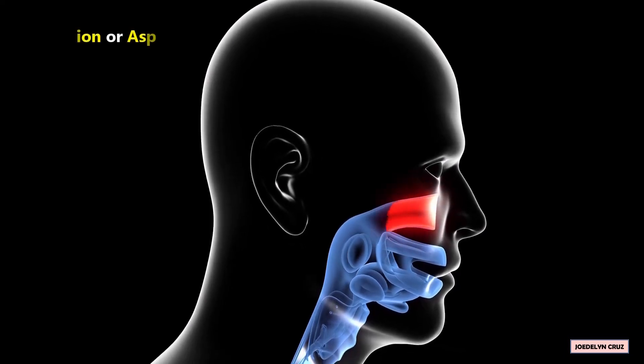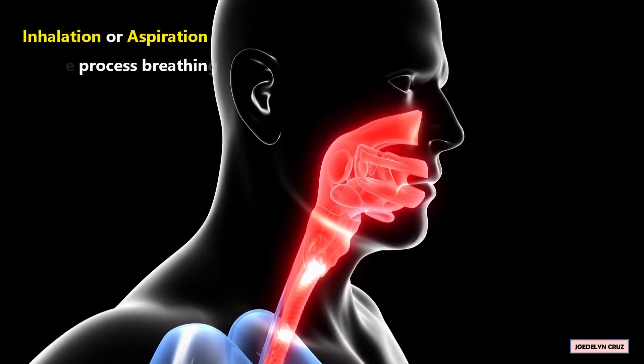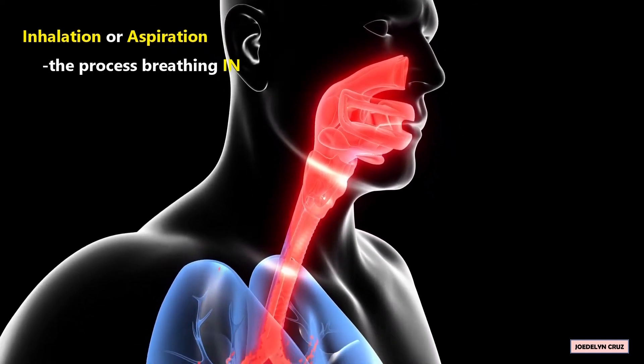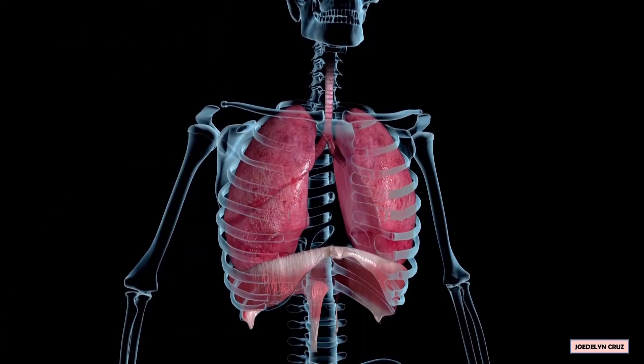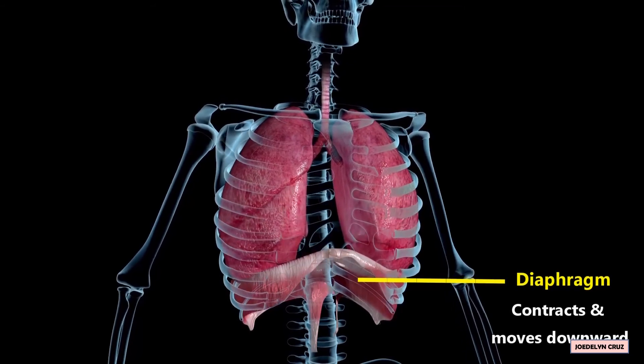This process is inhalation or aspiration. Inhalation is the process of breathing in. During inhalation, our diaphragm contracts or tightens and moves downward.